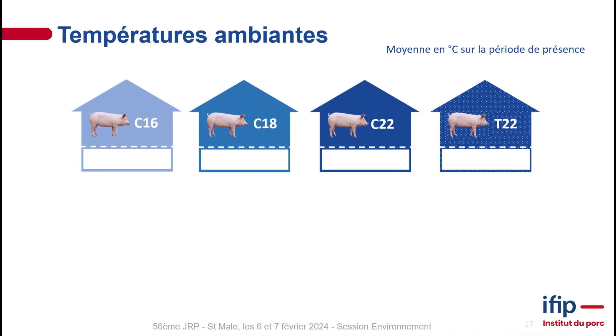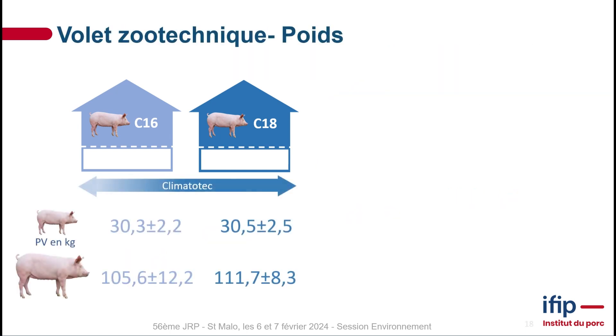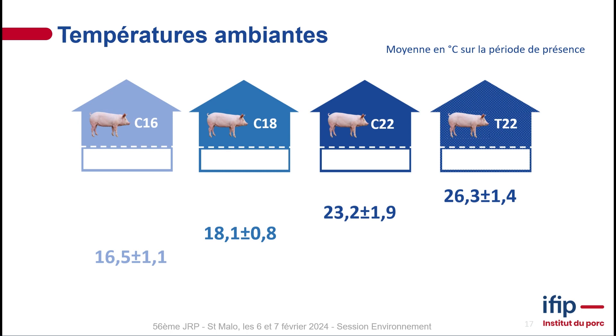Looking at the final temperature results across the four rooms: the baseline T22 room actually reached 26 degrees, plus or minus 1.4, because outside temperature and heat from the animals cause variation. For the three climate-controlled rooms, we were able to maintain temperatures perfectly in line with our targets. That said, the 22-degree room was tested during a hot time of year, making it somewhat harder to maintain.